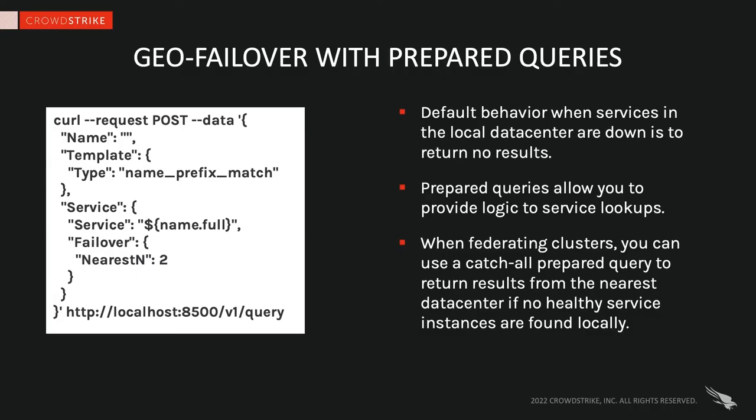Within each of these clouds, we make use of prepared queries for a localized form of geo failover. This just says that if the service in my local availability zone is down, give me results from the next two closest.